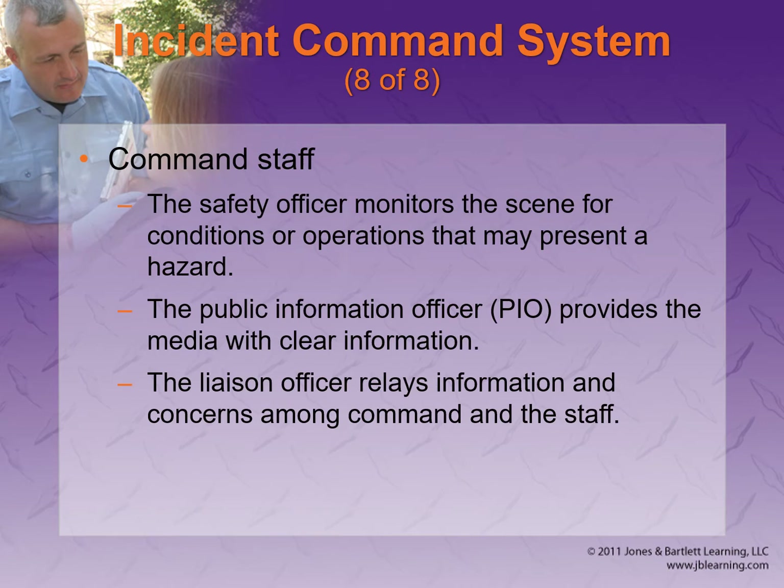The command staff includes a safety officer who monitors the scene, and a public information officer who provides the media with clear, good information. The PIO is important because on certain scenes the news media shows up and shoves cameras everywhere. You really only want one person talking to the media so it stays streamlined.